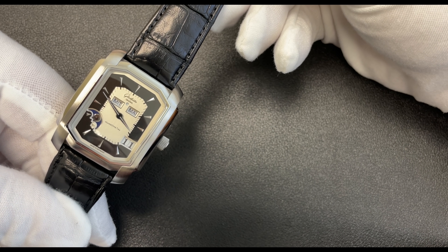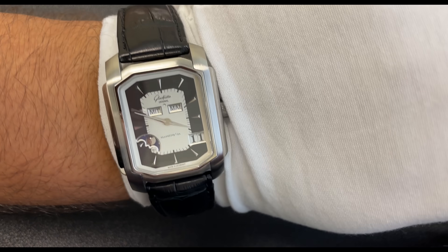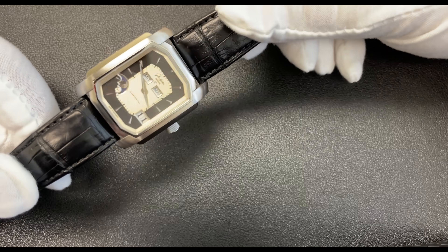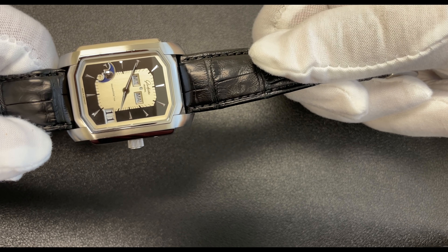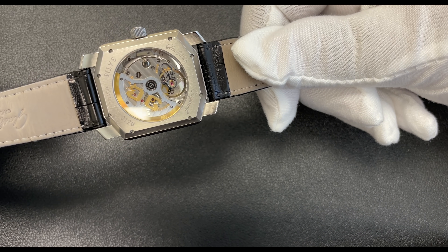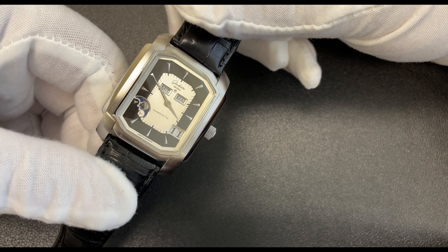An automatic perpetual calendar for under $12,000 by a fully in-house brand — how can you beat it? At 35 by 45 millimeters, anybody with a 7.6-inch wrist or below should be able to wear this watch beautifully. I love this tuxedo-style dial, the stepped case with both high-polish and brushed finish. This watch with the tank buckle from Glashütte Original is incredible value for money. We have a grand complication here under the price of an automatic assembly-line-finished Submariner.